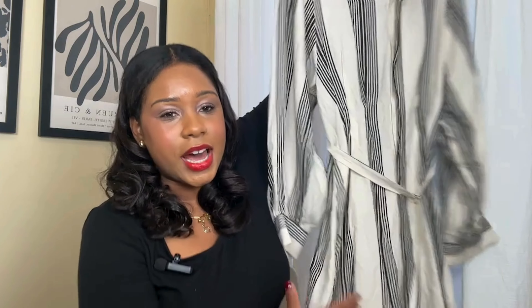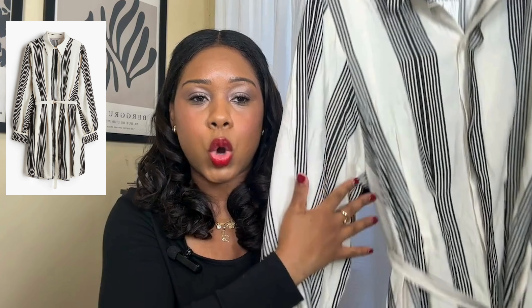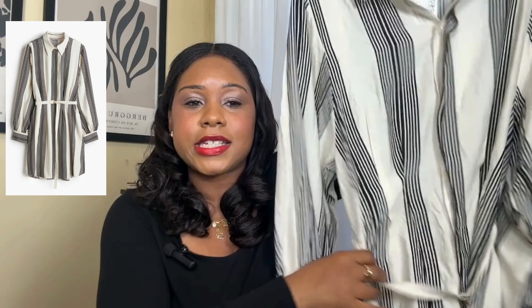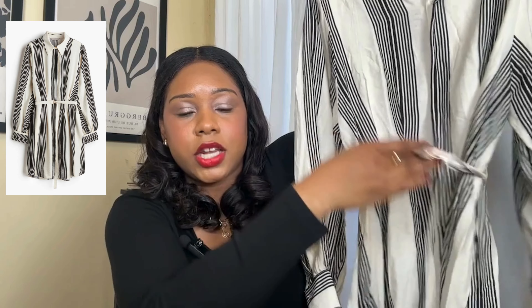I feel like this is something I can keep in my closet for different seasons and different years — it's not something that would go out of style. The second piece I picked up is this dress. When I saw this on the rack — let me show you guys — isn't it so cute? A lot of people don't know, but when you wear stripes going down it snatches your curves in.